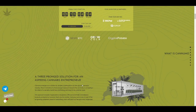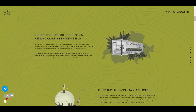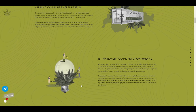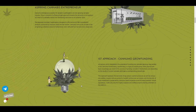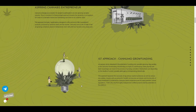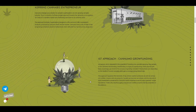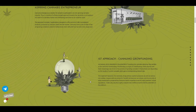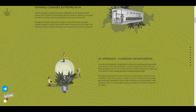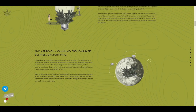Now let's understand what Kanumo is. They are bringing three major solutions to the current cannabis business. The first is Kanumo Growth Funding — a type of crowdfunding where anyone with basic knowledge can invest in growing cannabis in Switzerland. Depending on the amount invested and the result of the cannabis yield, they will get a corresponding interest rate. This bypasses the necessity of big venture capital, allowing anyone with even the smallest amount of wealth to become an investor.